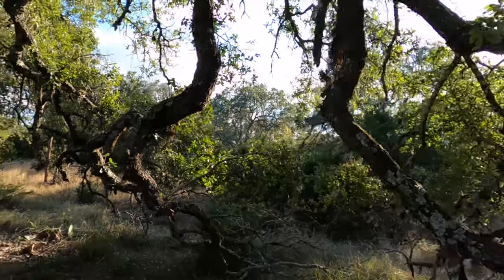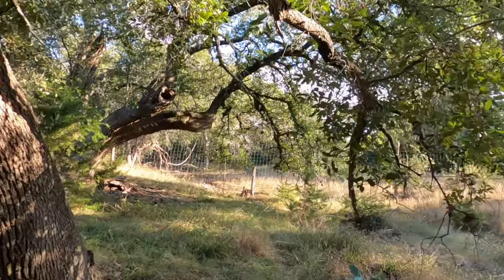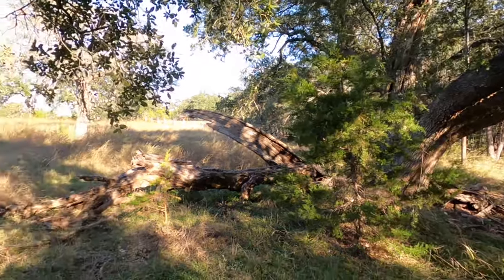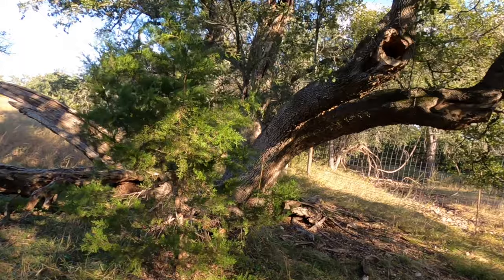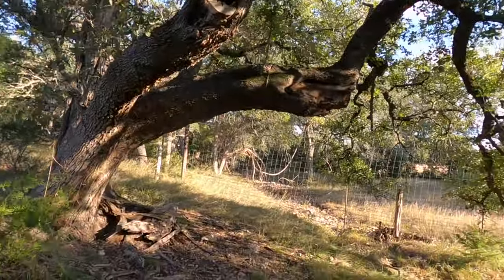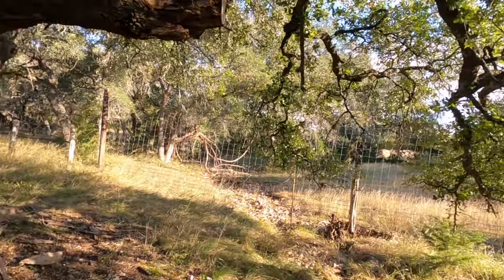Another neat feature is this house backs up to a ranch, so there's not going to be anybody behind you. Another big beautiful oak tree — you could have some instant firewood right there cleaning that up, or leaving it just for a little character. There's an oak tree there that looks like it's struggling. I wonder if that's a post oak — post oaks do go dormant in the wintertime.